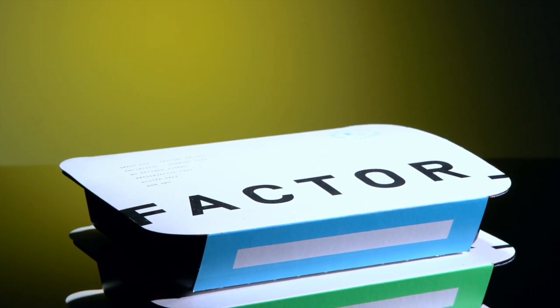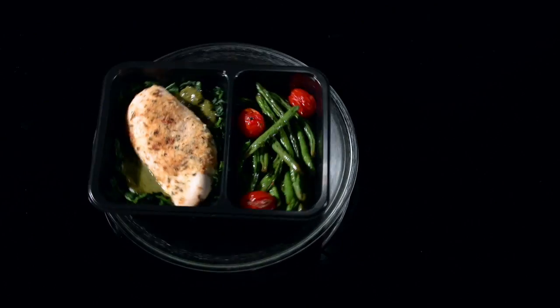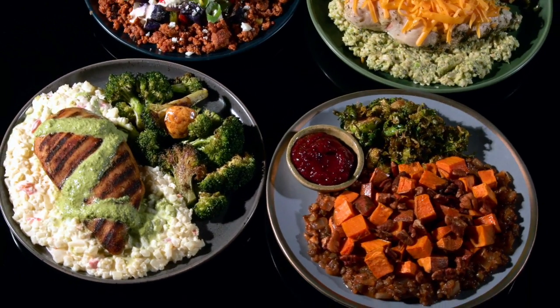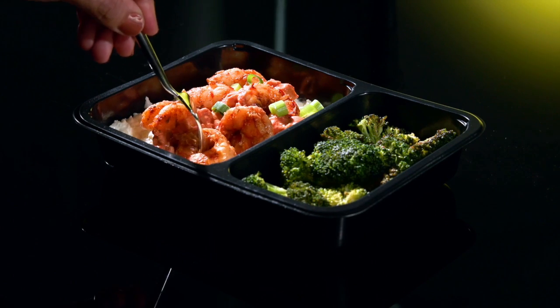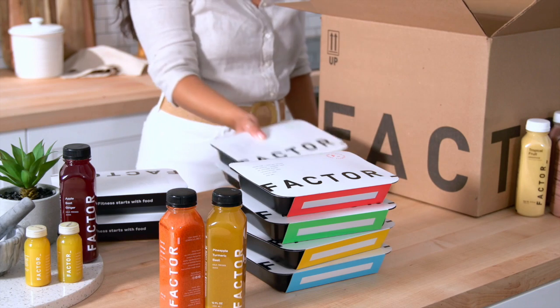When you sign up with Factor, chef-created meals are fresh, never frozen, and designed by dietitians to ensure every meal is packed with premium, science-backed nutritional quality. No more meal prep, no more dishes, no more unhealthy fast food. Factor offers the most convenient way to eat well while eating right.